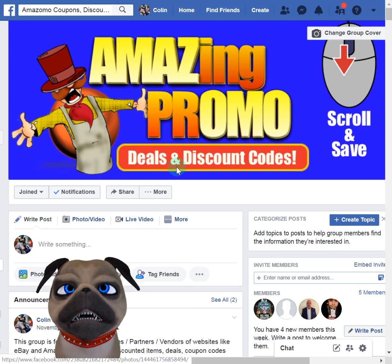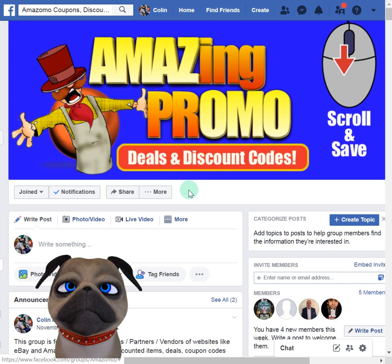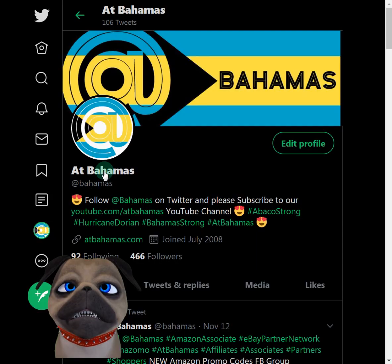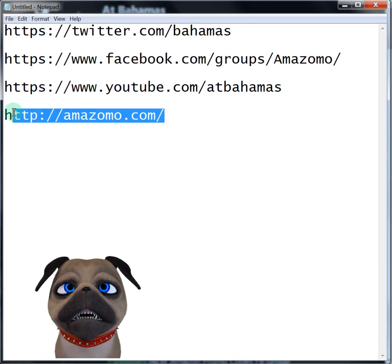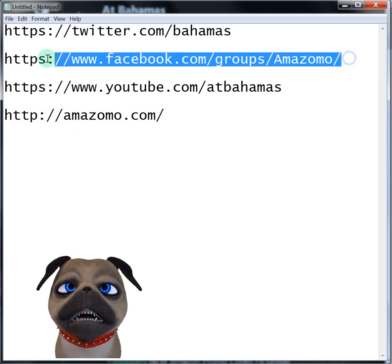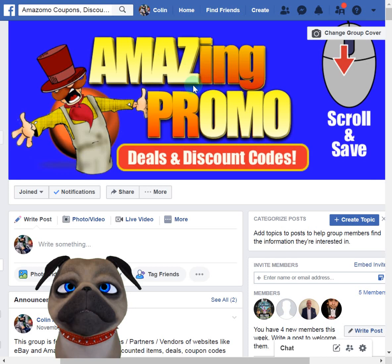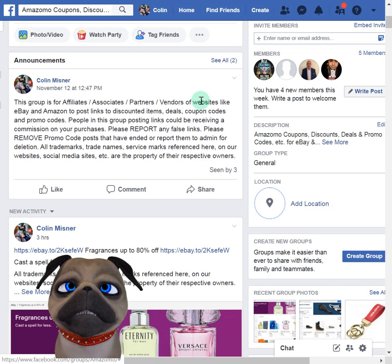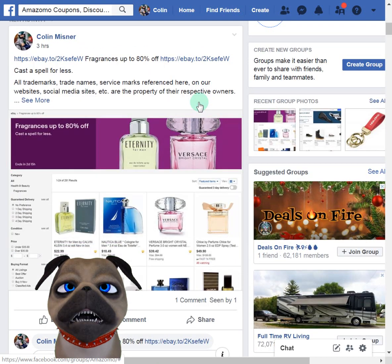Hey everybody, this is Harry. Hope you're having a wonderful Friday night. Welcome to the Amazomo YouTube channel. I appreciate your viewership. Before we get started, these links will be in the description. Always follow us on Twitter at Bahamas. You can reach the promo code page using amazomo.com or the Facebook group page — it takes you to the same spot. This is the Facebook page. Anyway, a quick rundown.